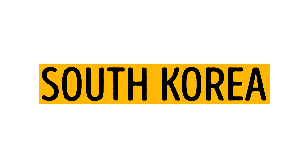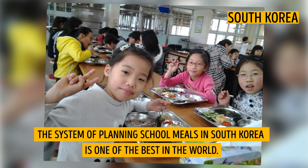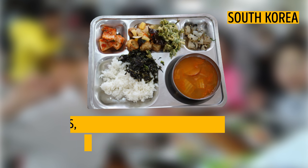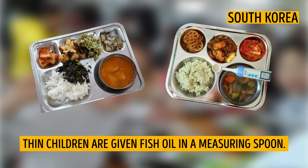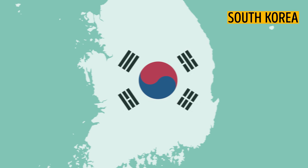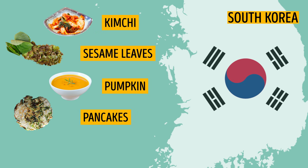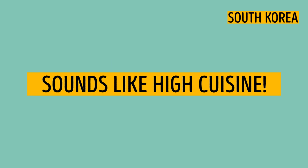South Korea. The system of planning school meals in South Korea is one of the best in the world. Lunches are served on special trays. The two biggest sections of the tray are usually for soup and rice. Smaller sections are for salad, seafood, veggies, and fruit. Thin children are given fish oil in a measuring spoon. Traditional dishes are kimchi, sesame leaves stuffed with rice and covered with honey sauce, pumpkin potato soup, pancakes with green onions, pepper and octopus, and a cucumber and carrot salad. Sounds like high cuisine!